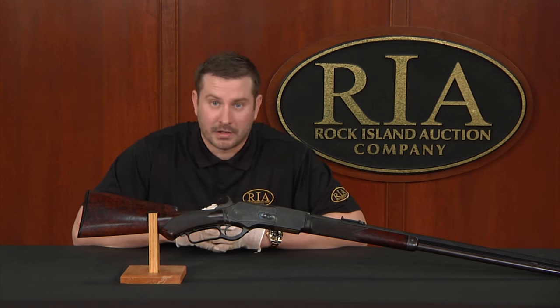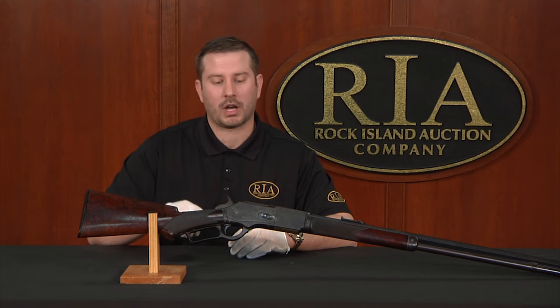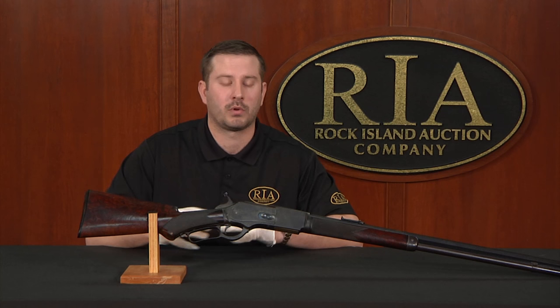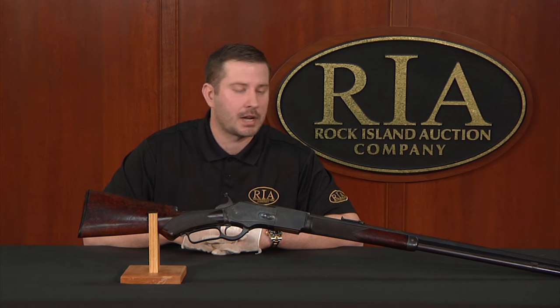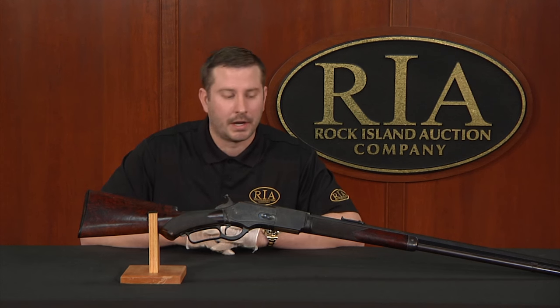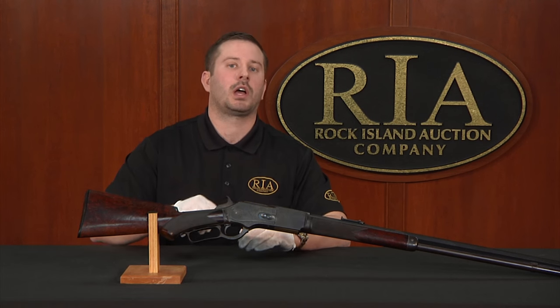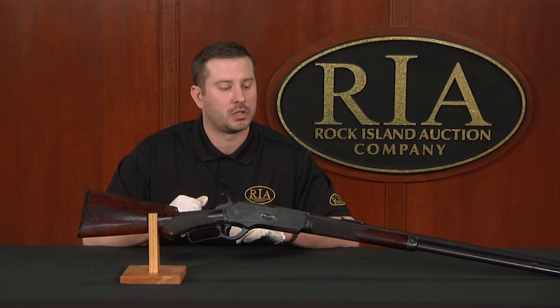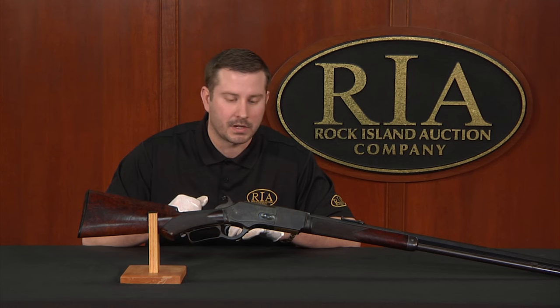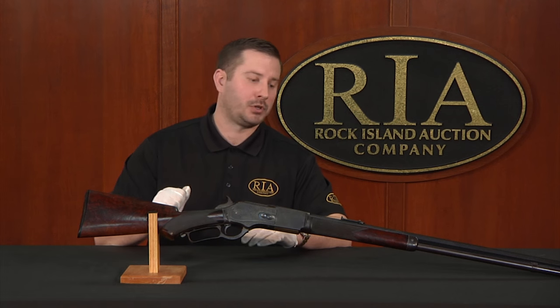As I said to start, any opportunity you get as an enthusiast, a Winchester collector, to hold one of these, to observe one of these, to study one of these — it's an opportunity you should cherish. Because if anything, I do believe the 76 model is far scarcer than what we believe. So that means if you are a collector and you desire to own a 1 of 1,000 1876 rifle, you should strongly consider this opportunity because they are few and far between.